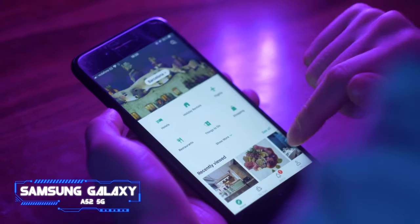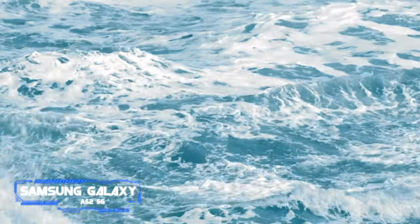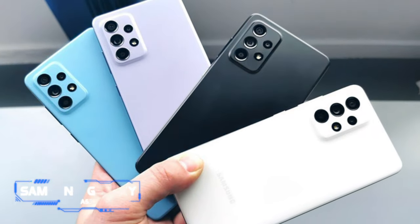However, considering the pros, it comes with a nice 120Hz display, a water-resistant design, and a decent OIS-laden camera.